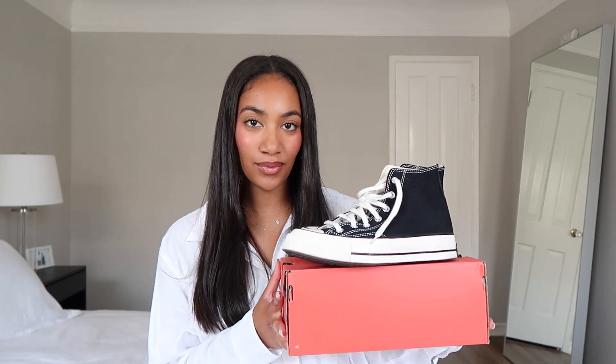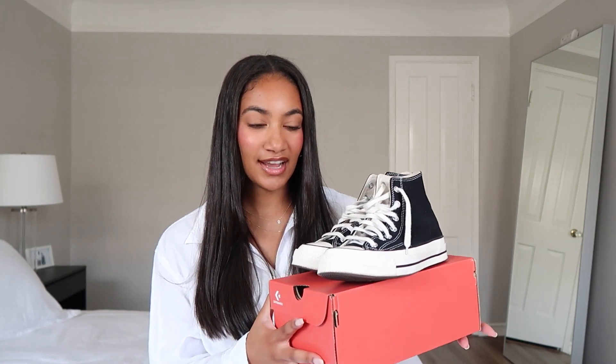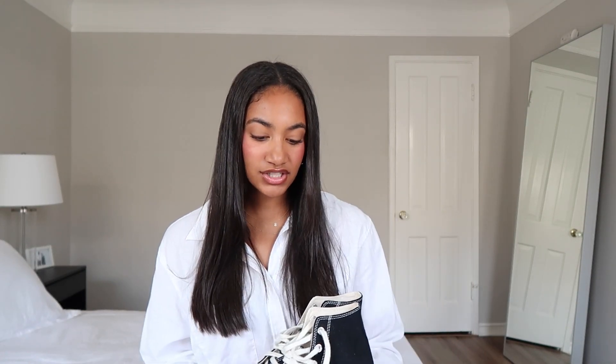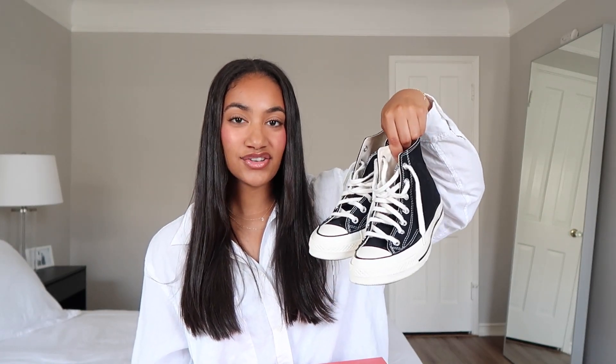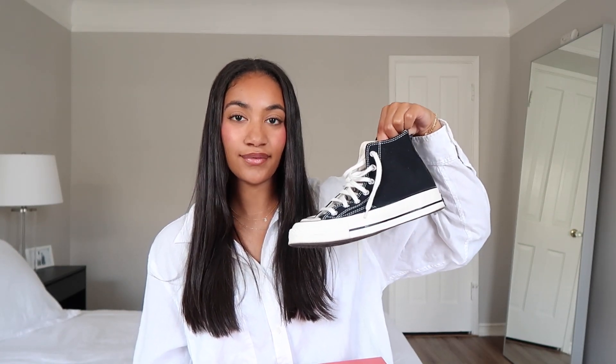Let's go ahead and get right into the video. I'm going to start with Converse first. These are probably my most worn sneaker in my closet — these are the Converse Chuck 70 High Tops in black. They are just a classic.